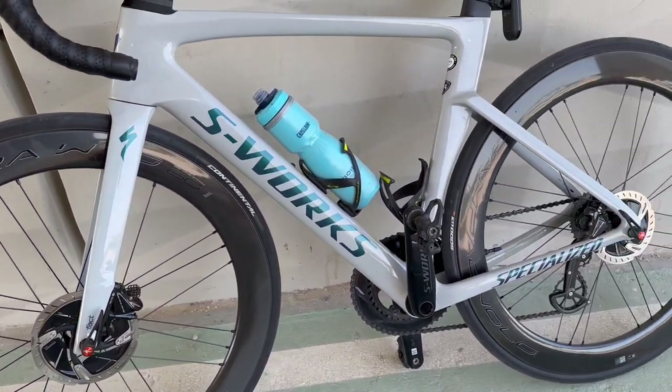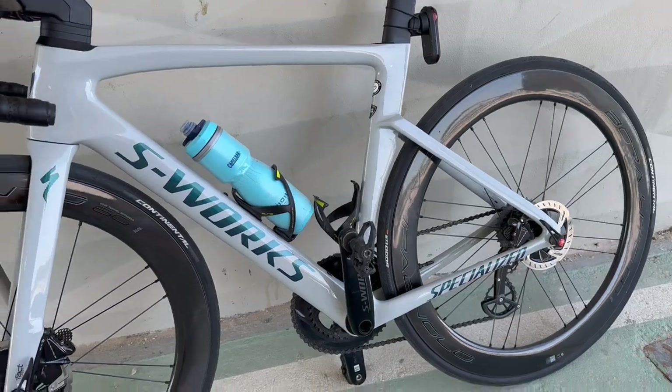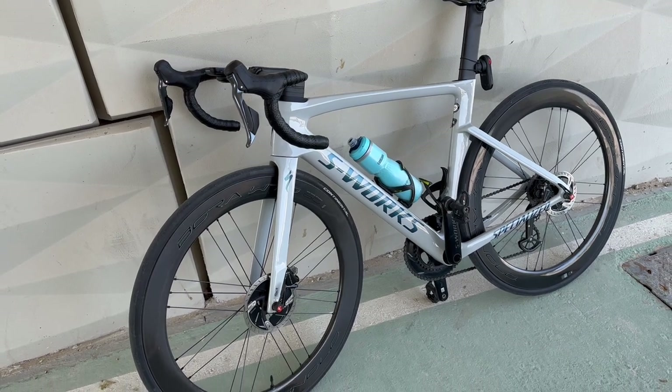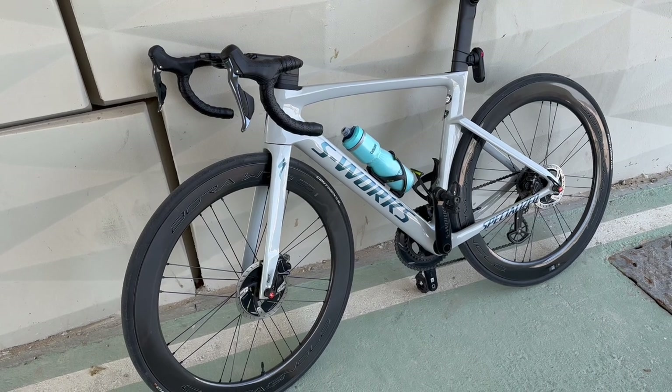Normally I'm riding at 90 PSI to be more comfortable on the rides, but you can ride it at even lower pressure. One more thing I want to say about these wheels is that the price point is very accessible.